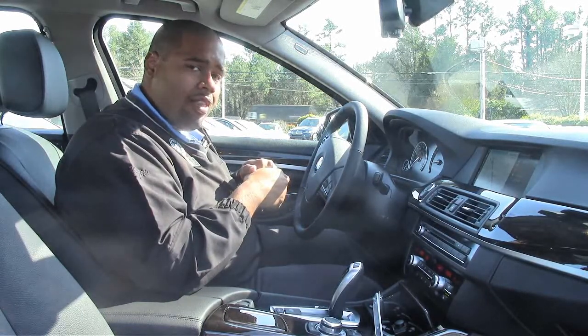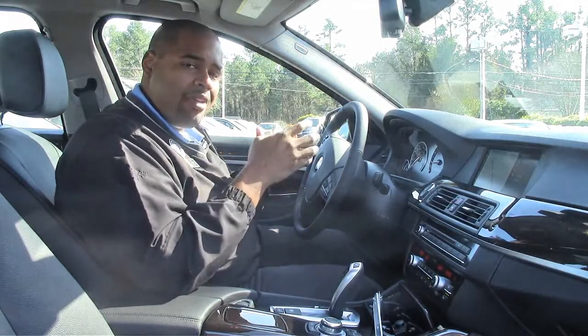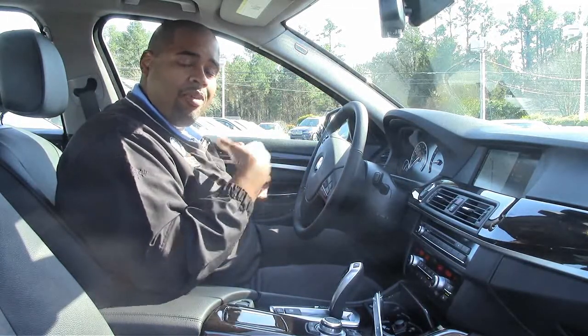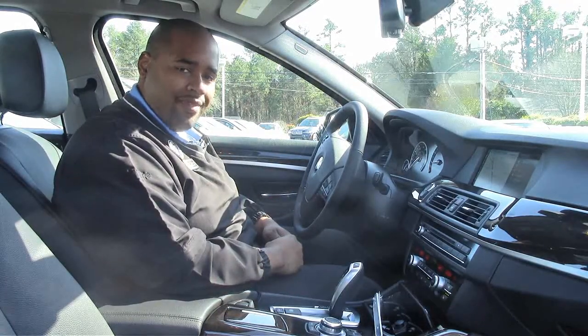Great car, a lot of features, and it only has 2,100 miles. Come on down to Performance BMW today — I'd be happy to help you, and if I'm not available, one of the other fantastic client advisors will be here to help too. Have a great day.